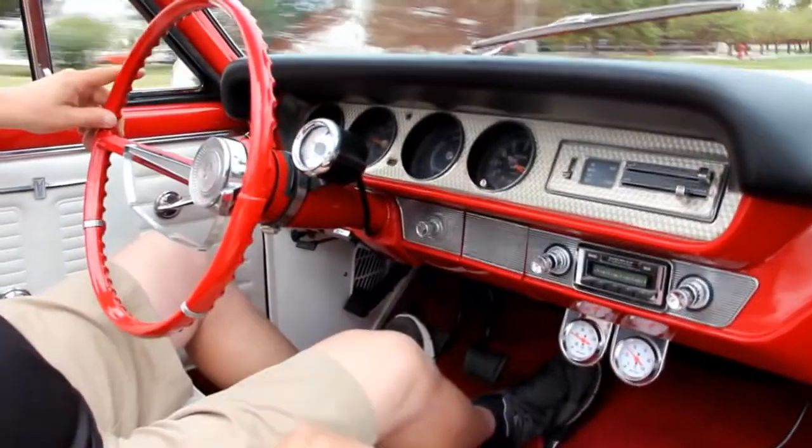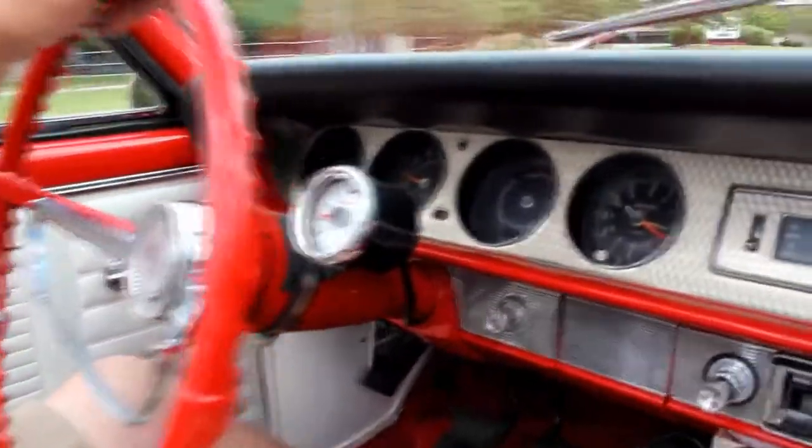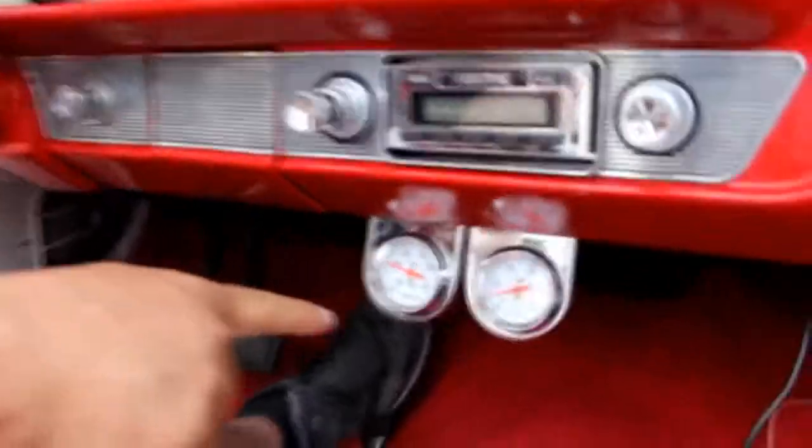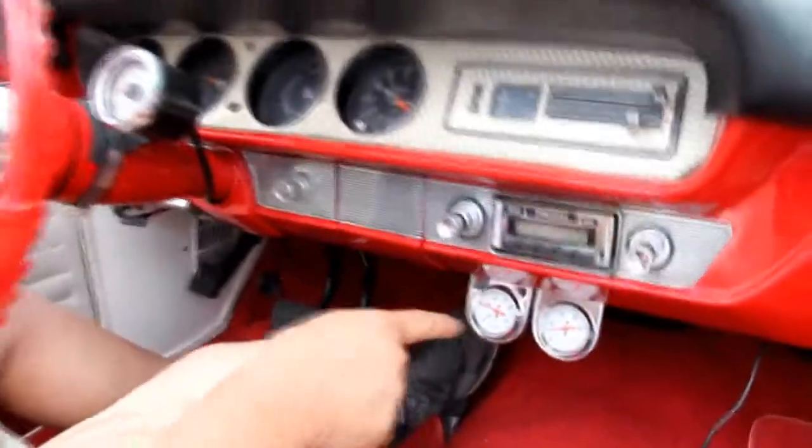All right, here we go for a ride in the GTO. I've got my gauges here — I've got the tach working, I've got the speedo working. Got aftermarket gauges down here — we've got the temperature and the oil pressure.